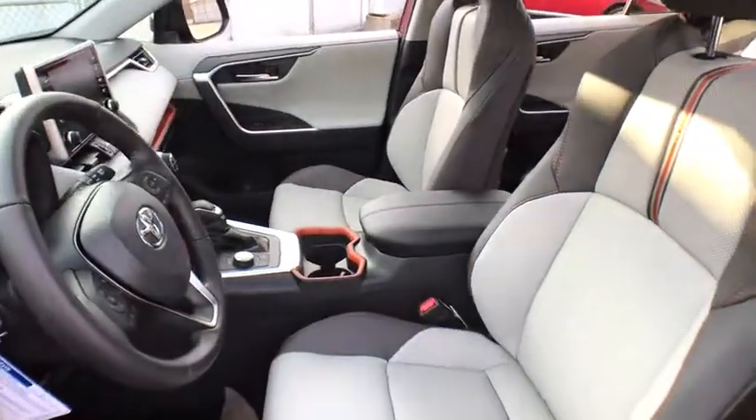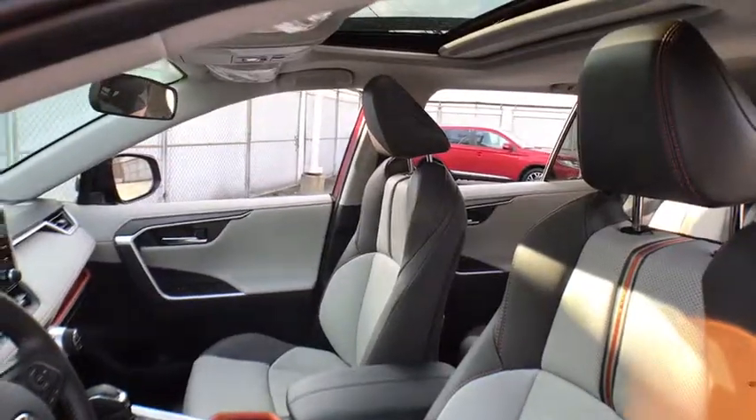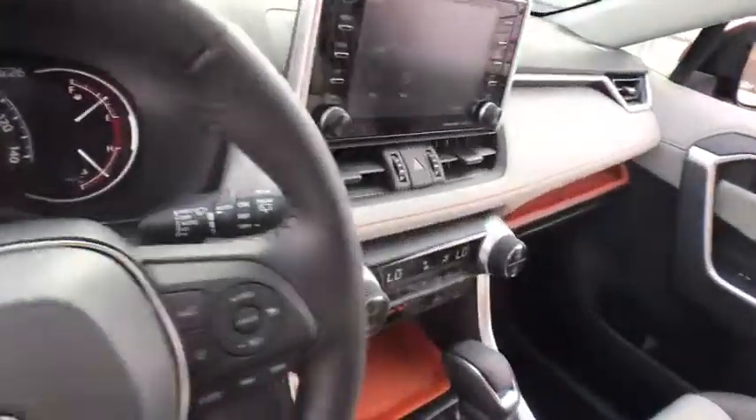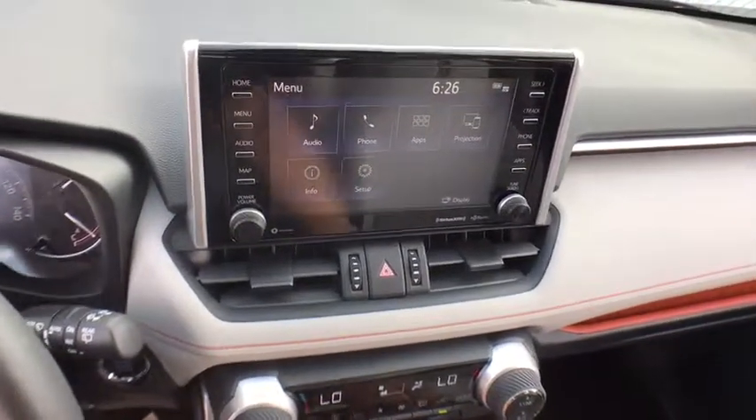Keyless entry, Bluetooth, power steering, adjustable steering wheel, keyless start, aluminum wheels, cruise control, four-wheel disc brakes, rear defrost, climate control, AM-FM stereo radio. Come see the car for yourself.